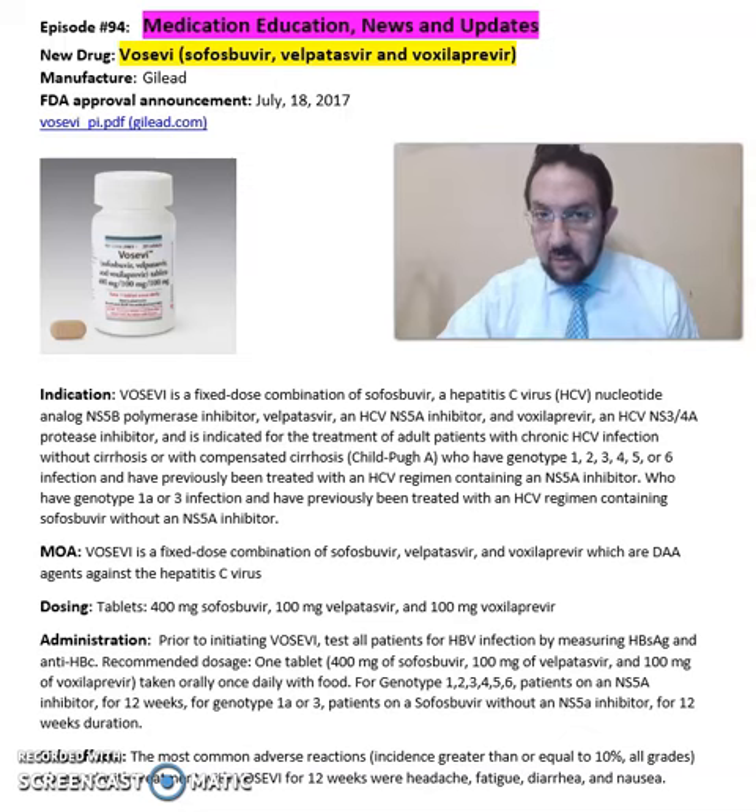This medication is a fixed combination of sofosbuvir, a hepatitis C virus nucleotide analog NS5B polymerase inhibitor; velpatasvir, an HCV NS5A inhibitor; and voxilaprevir, an HCV NS3/4A protease inhibitor. It is indicated for treatment of adult patients with chronic HCV infections. It comes in a tablet format of 400 mg sofosbuvir, 100 mg velpatasvir, and 100 mg voxilaprevir.